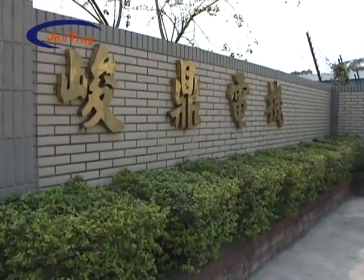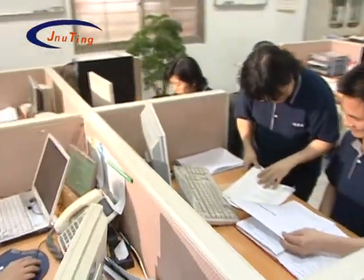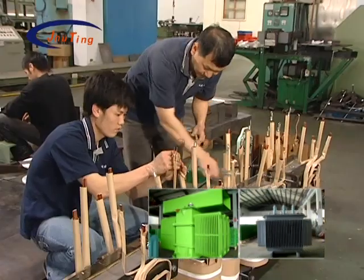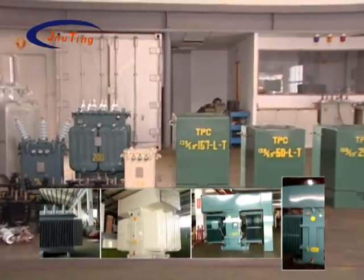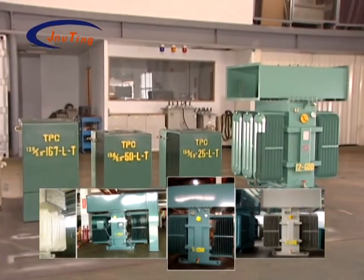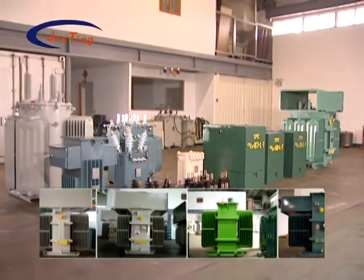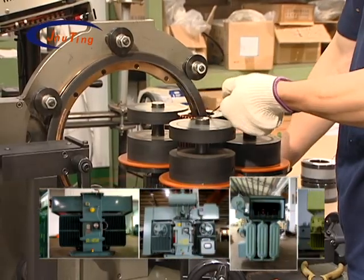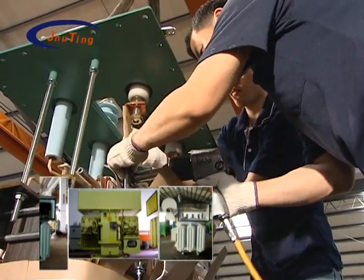Zhending Electric Company Limited specializes in the production, design, and maintenance of various types of 33 kV voltage transformers of capacities up to 5,000 kVA. Our main products include oil type transformers, dry type transformers, and case-mounted type transformers, among others. Our products are supplied to renowned domestic electric machinery factories and our good quality has a well-received reputation.